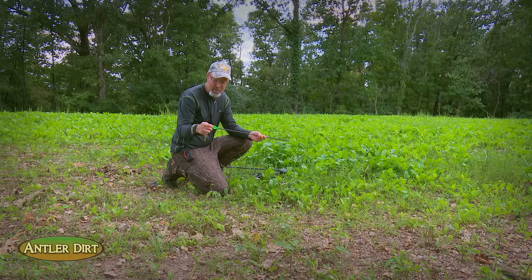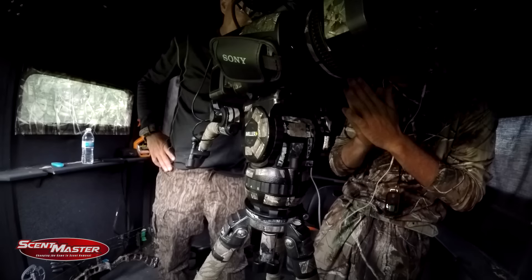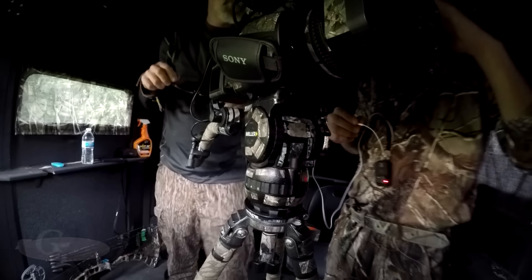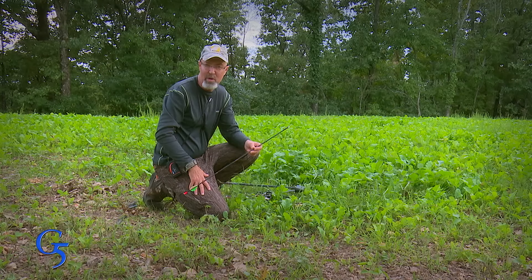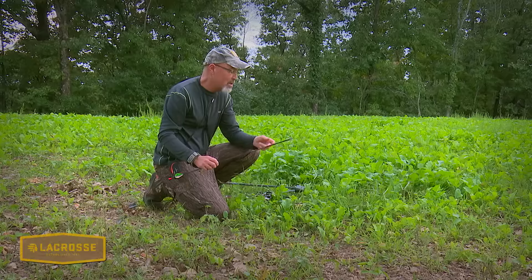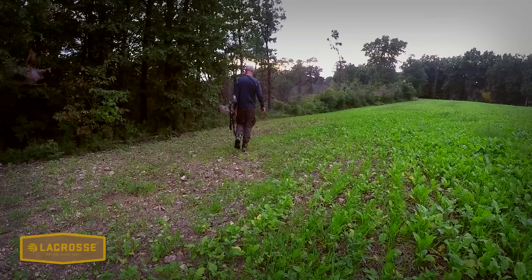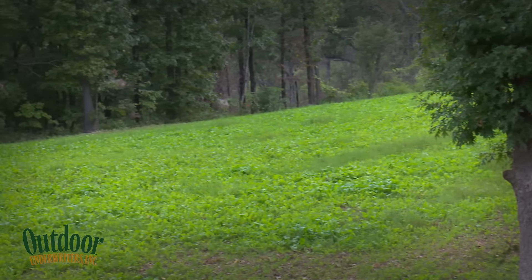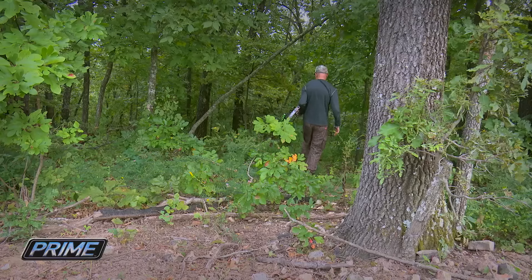At 23 yards, the shot looked perfect to me, and I was disappointed that the tom actually made it out of the plot. These turkeys don't have much blood in them — they're made to be light so they can fly — but there was blood smeared on my white fletching and on the white of the Bloodsport arrow. We re-watched the video and it looked like the arrow zipped right where the black meets the white feathers, right down the spine. Surprising it made it out of the field, but the right thing to do was go look now before it gets dark.